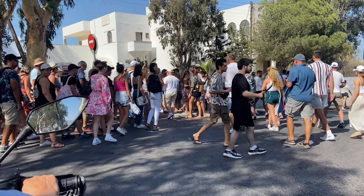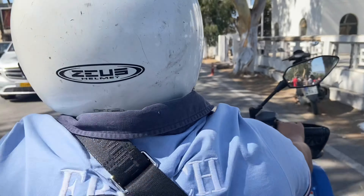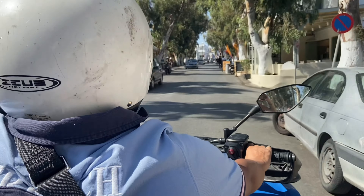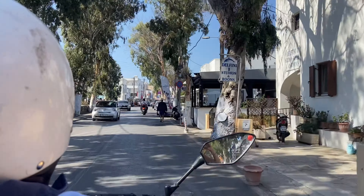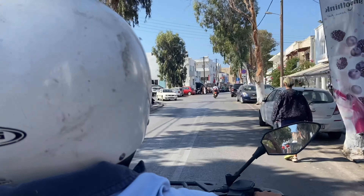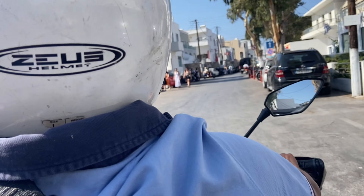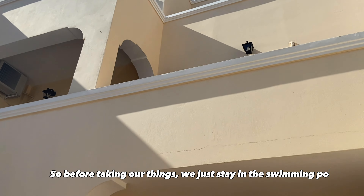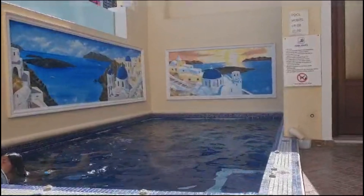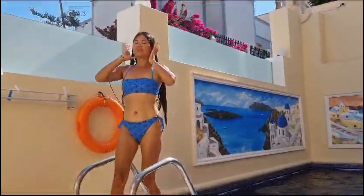Now we're about to return the quad — there are a lot of tourists everywhere. What we did in one day in Santorini is not bad at all, thanks to the quad. After the fun ride, we asked the hotel if we could swim in the swimming pool even after checkout, and they said yes — it felt so good.